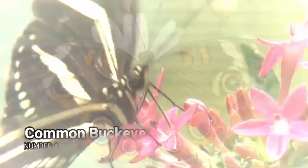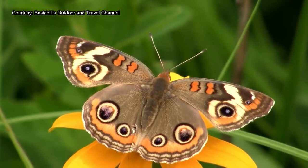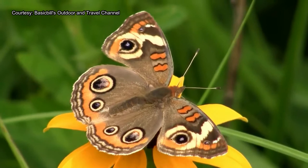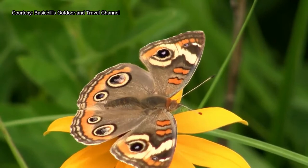Number 4 – Common Buckeye. The Common Buckeye is another common butterfly found just about everywhere in the United States east of the Rocky Mountains and also in large parts of Mexico. They can often be found in low grasslands feeding on yellow flowers, a color they are particularly attracted to. The most distinctive feature of these butterflies is their remarkable eye spots, which are yet another defense mechanism to scare potential predators.